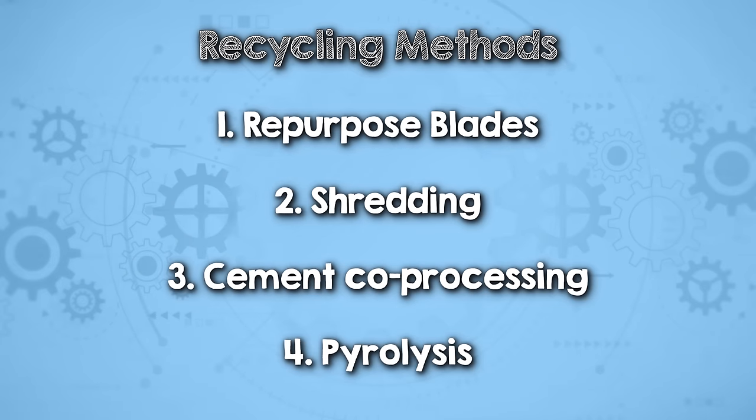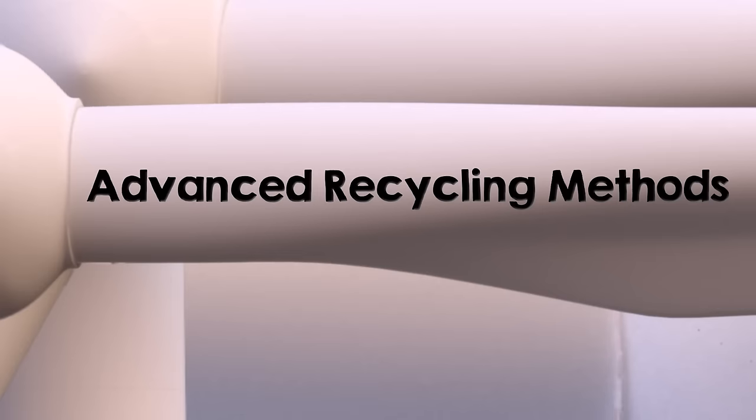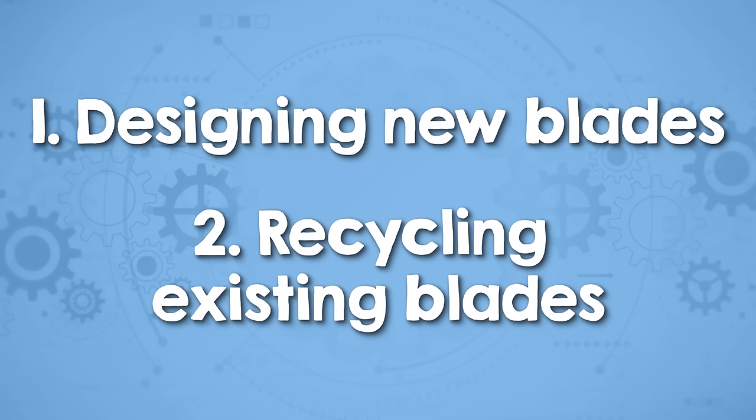While the methods mentioned so far offer valuable ways to reuse composite materials, they generally lead to a lot of degradation, limiting the materials to non-structurally demanding applications. So now let's move on to more advanced recycling methods, where the goal is to be able to reuse the fiber and/or resin in structurally demanding uses. There's a two-pronged approach to this occurring in industry now: one, designing new blades that are easier to recycle, and two, coming up with ways we can reuse fiber and resin from existing blades to the extent that you could make new blades from those recovered materials.